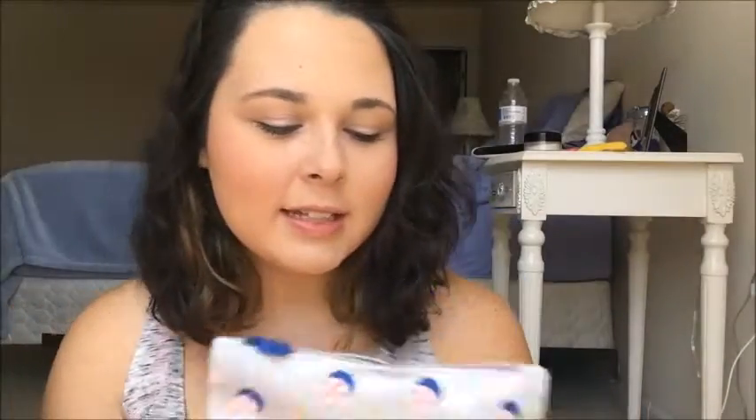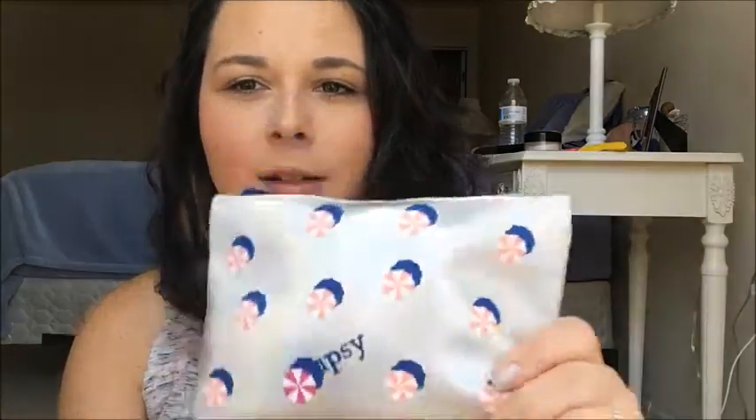So this is the Glam Bag for the month. It is a shiny bag with umbrellas on it, but they kind of look like peppermint, so it kind of gives me Christmas vibes. And it says Ipsy right here. This bag I will probably definitely use more than last month. Last month's was a little smaller and had graffiti on it — it was cute, but this one's cuter.